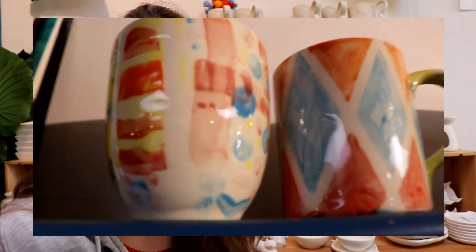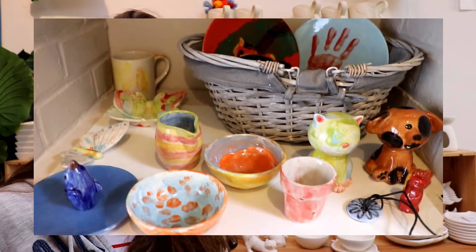You'll see your final glazed piece of pottery. It's a really fun activity to do for parties or even with your family or with friends.